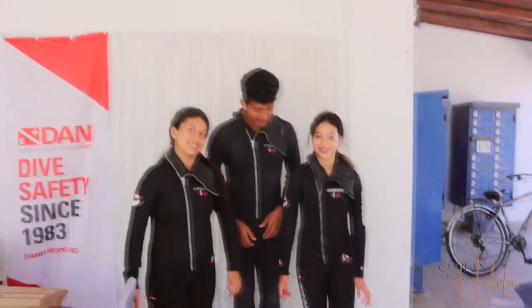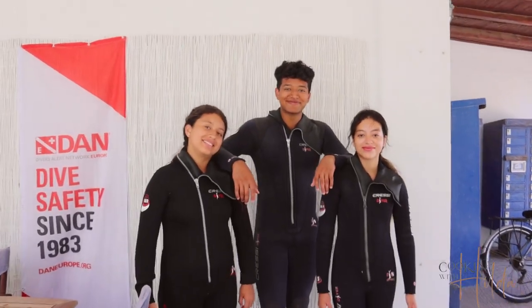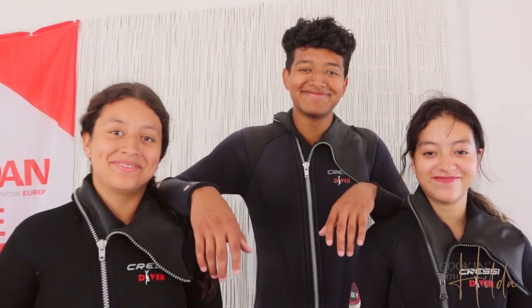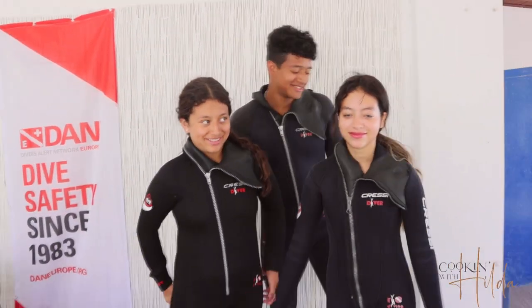They are studying, so they are ready. They're going to go dive. What do you think guys? Are you excited? Yeah! Let's go!